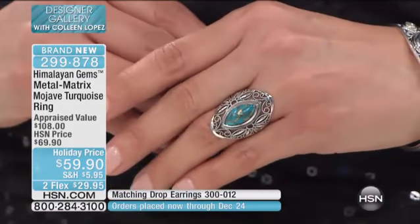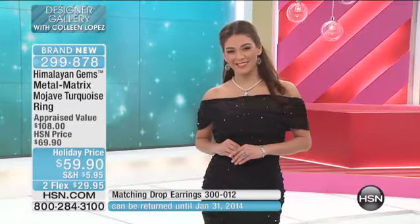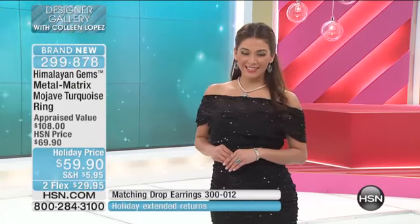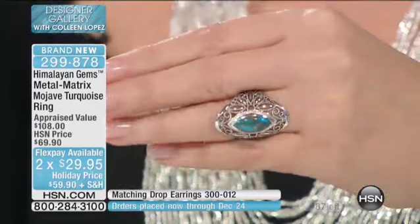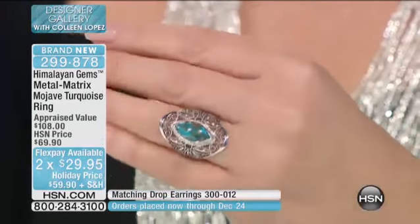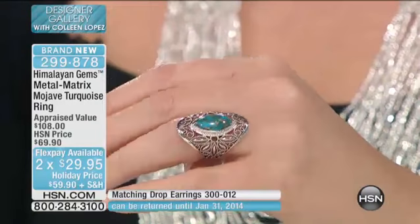Hold up — $59.90. Holy moly. $59.90, two flexible payments. This is the most beautiful piece. This is the Kingman turquoise — American turquoise, mined in Kingman, Arizona.